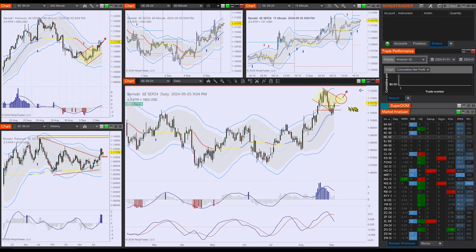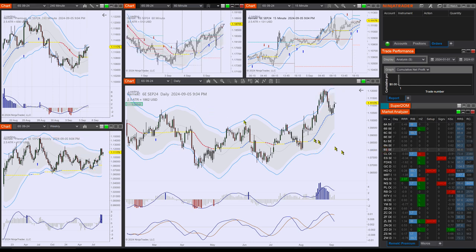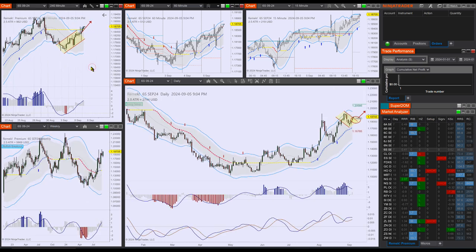6E has triggered for us, so we're long here. On the four-hour structure, the bear flag is failing as we assumed. This is what it is now, and 6S is also moving to the upside. Put this in your books — this is a good example of a failed structure.